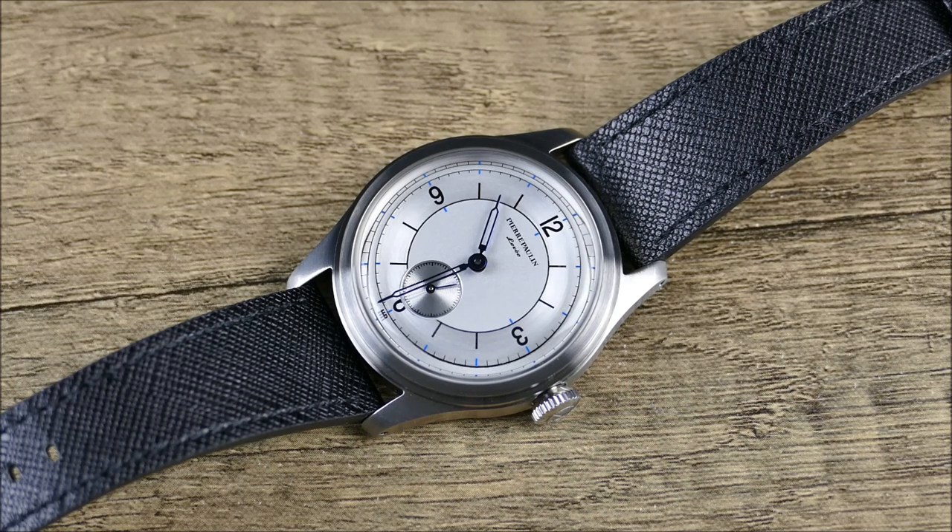If Tissot made this watch they could sell it for $800 and be absolute heroes — it would have sapphire and a Swiss movement. In this case you don't have to pay ten times as much — you can just get it for $90, which is pretty wild. Closing thoughts: on the wrist it wears really well, it has that vintage feel and appearance, but of course it's not vintage, so you don't have to worry about services or babying it. You can really wear this every day, and at $90 if something bad happens, you could replace it several times before having diminishing returns.